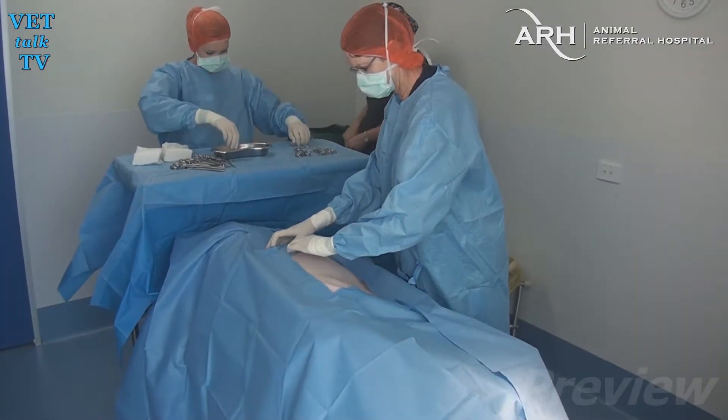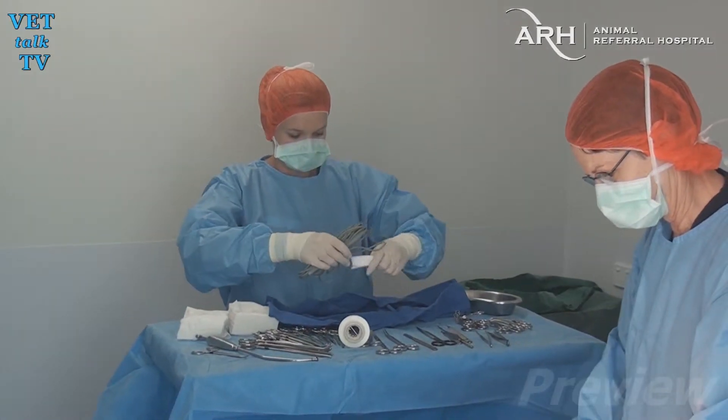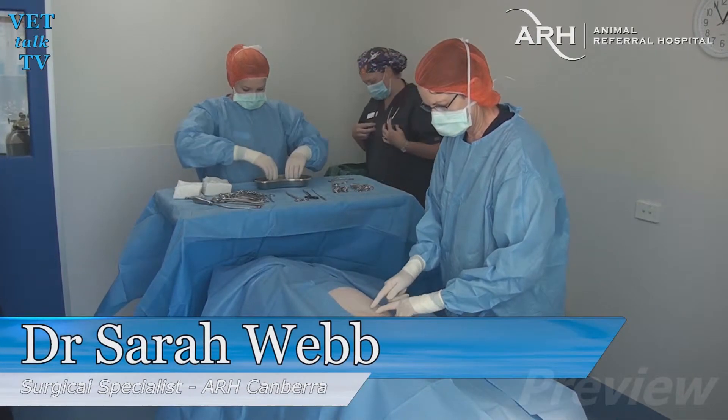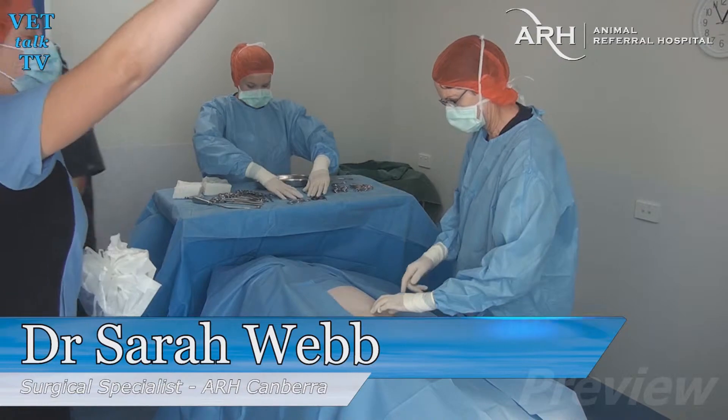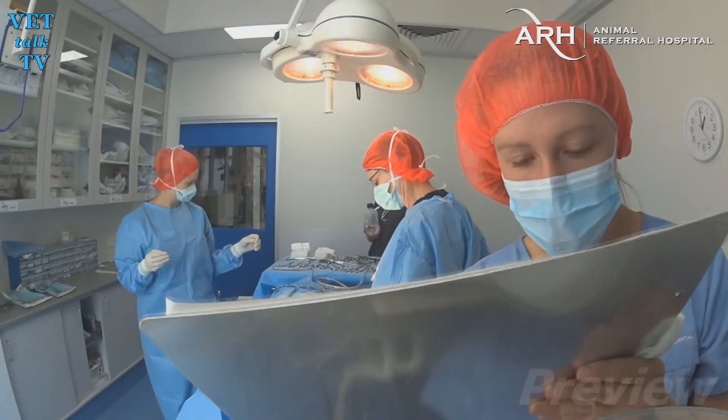What I'm doing here is counting between the ribs — 11, 10, 9, 8, 7 — so I can make my incision over the area of the affected mass in the lung lobe. It just makes life easier.